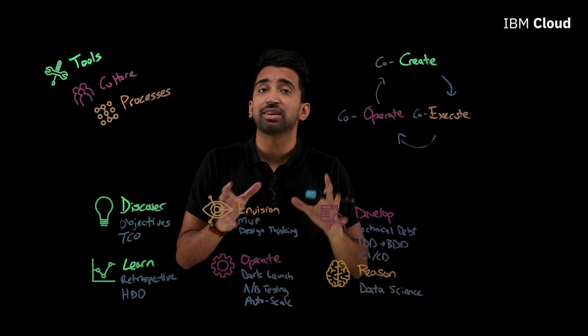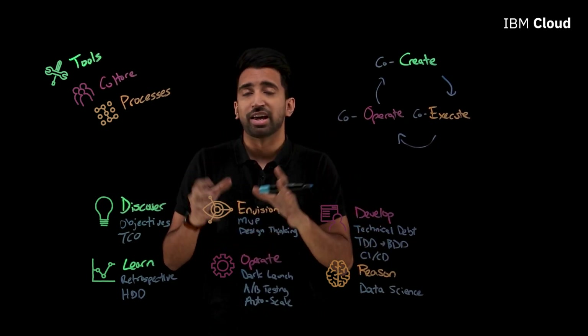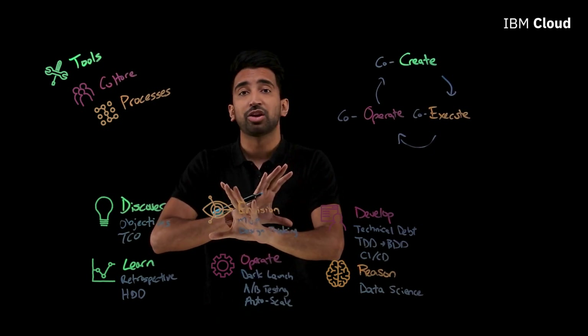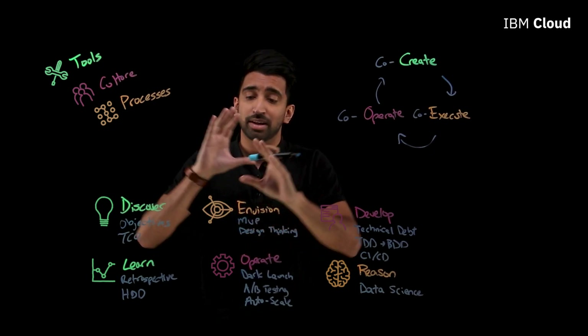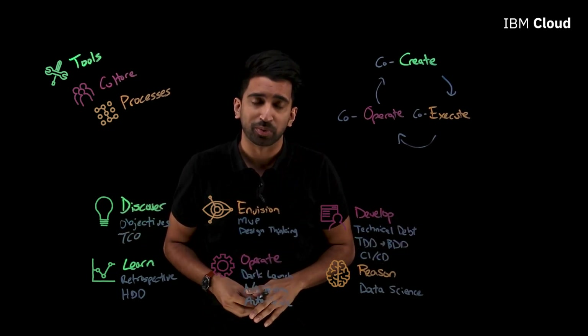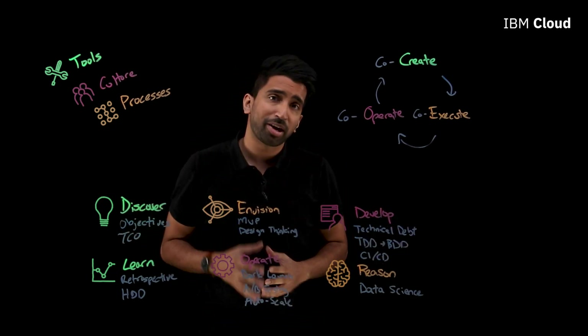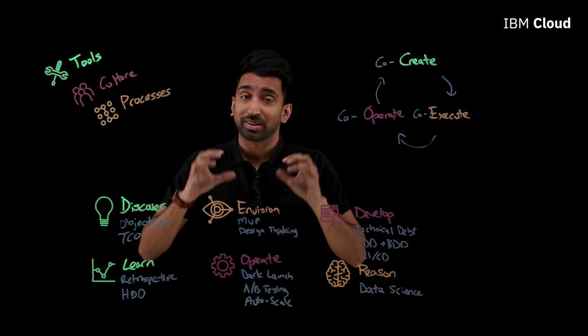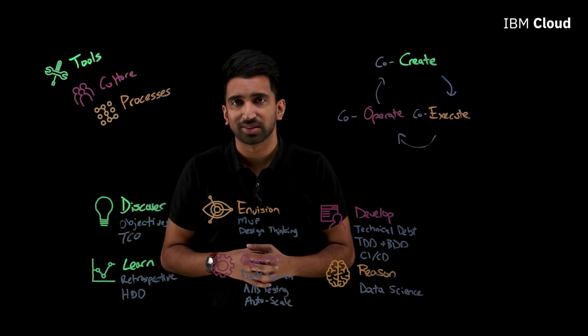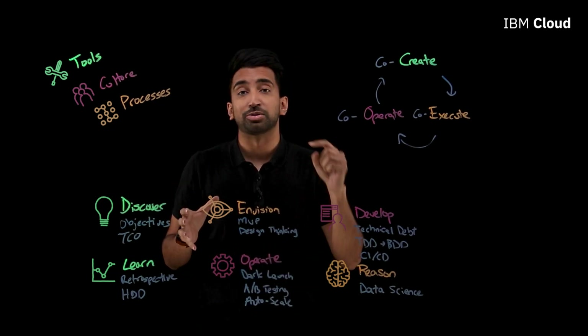Essentially, it's the speed of a startup at the scale of an enterprise — that's what IBM Garage offers you. You don't have to be alone in learning and instilling all of these different approaches. IBM Garage can help you. If you want to learn more about IBM Garage or dive into more of these facets, check out the links in the description below.